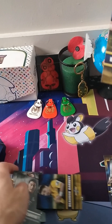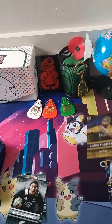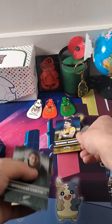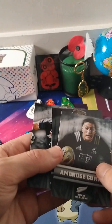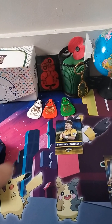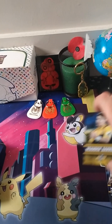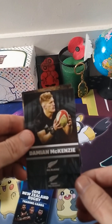He looks like he's a foil. Barrett's good to have. Scott Barrett, Ambrose Curtis. So we've pulled all the Barrett brothers, I think. And we've got Damian there too.